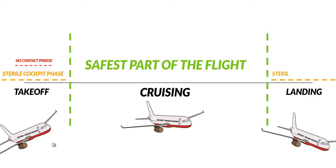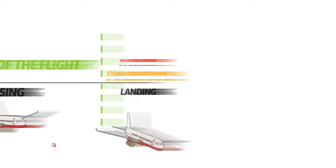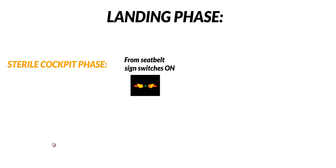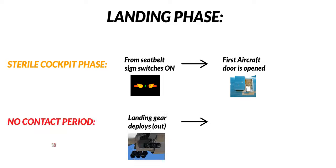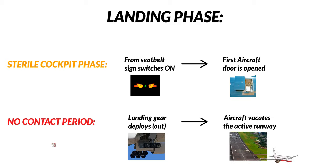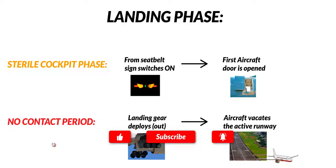When landing, the whole set of rules applies in reversed order. The sterile cockpit phase starts when the seatbelt sign switches on and ends once the aircraft reaches the airport stand and the first aircraft door is opened. The no contact period starts when the landing gear deploys until the aircraft has vacated the active runway. If you find this video cool, leave a like — it's going to help us a lot.